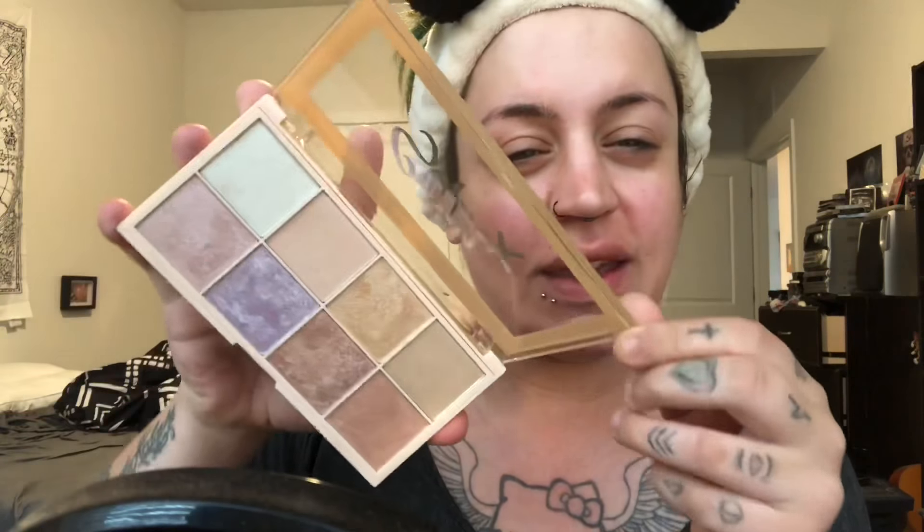I've been loving this brand lately so I wanted to give that a go. I also got the highlighter palette, which looks super pretty. And if you know anything about me, I love my highlighters. So if you'd like to see how this stuff works, keep watching!